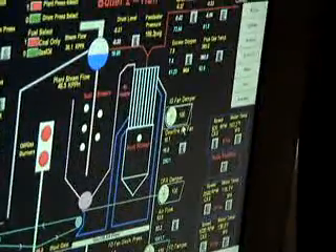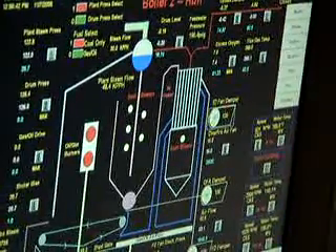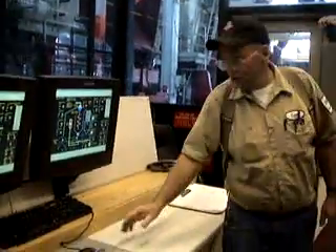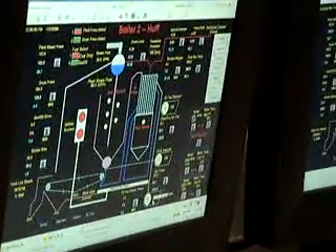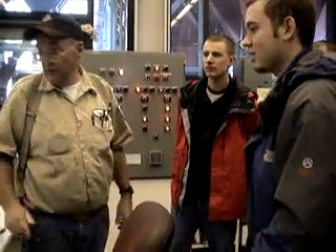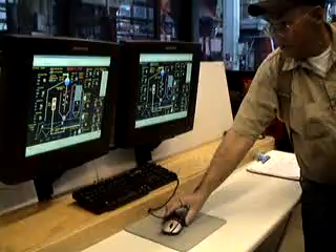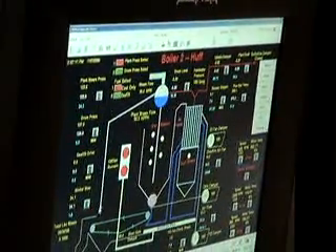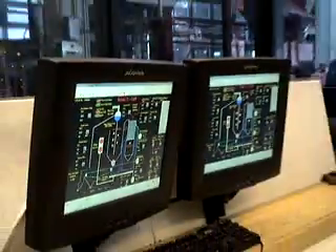My fan speeds — this is an ID fan, an induced draft fan. In other words, I'm pulling suction on this boiler. I'm also pushing air into it with an FD fan downstairs. And to cool the sides of the boiler walls, I use an overfire fan that blows air in along the side of the wall to keep everything off the sides of the wall and into the center of the boiler, creating turbulence. I also regulate my excess O2 at the borders and my flue gas temperatures. I can control the majority of everything right here.